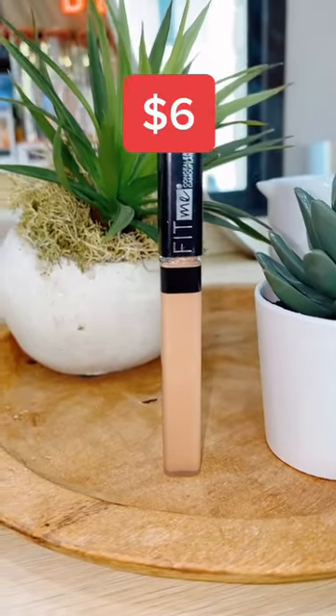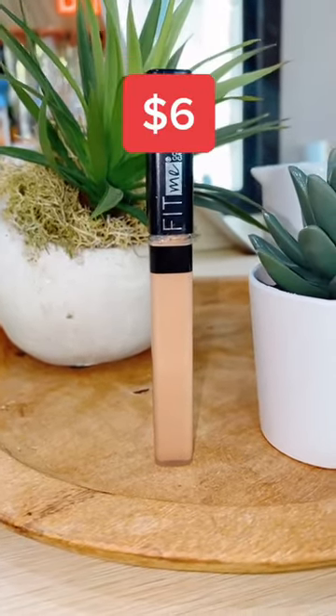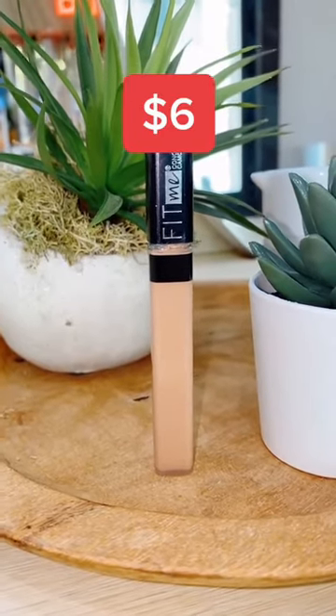I've been using the Maybelline Fit Me Concealer since high school. Honestly, it outperforms a lot of high-end concealers I've used and doesn't look cakey.